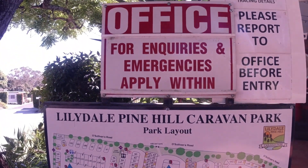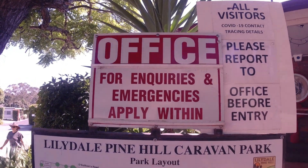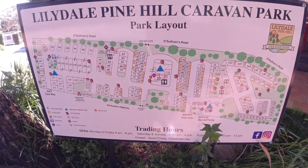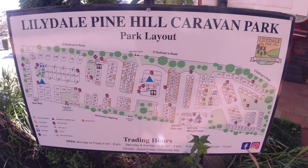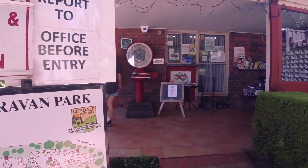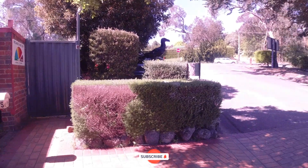We are staying here at the Lillidel Pine Hill Caravan Park. As you can see, that's the office. This is the mailbox, and this is the entrance.